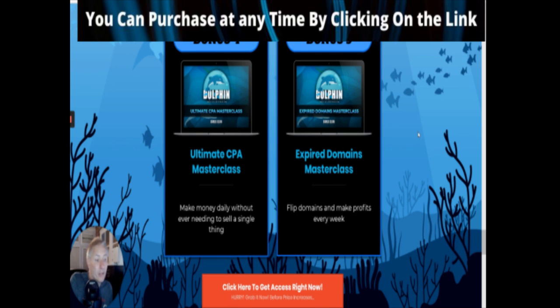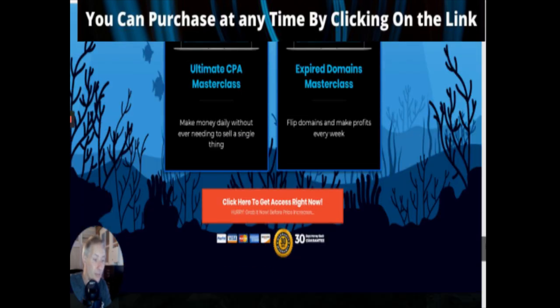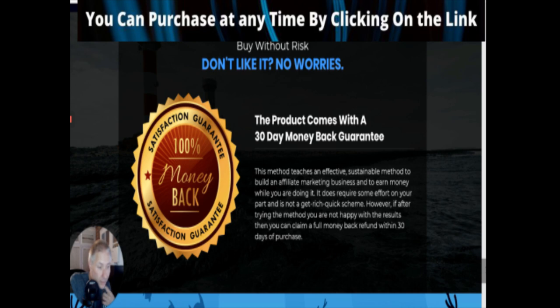Bonus five is Expired Domains Masterclass - flip domains and make profits every week. So again that's something else you could tap into. It comes with a 30-day money-back guarantee. This method teaches an effective, sustainable method to build an affiliate marketing business and earn money while doing it. It does require some effort - doesn't everything? It's not a get-rich-quick scheme. However, if after trying the method you are not happy with the results, you can claim a full money-back refund within 30 days of purchase. That's fair, but you've got to be fair too - you can't just buy it and not try it, because this product works but you've got to put your effort in.